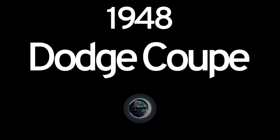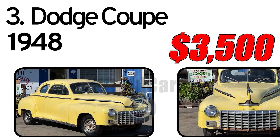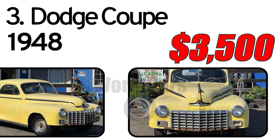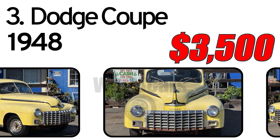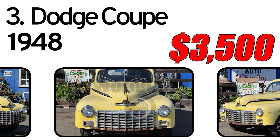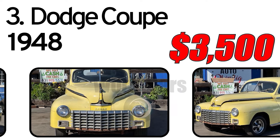Number 3: Dodge Coupe, 1948 year of issue. For sale is a 1948 Dodge D24 Club Coupe. This has no engine or transmission — body only — with a clean CA title.